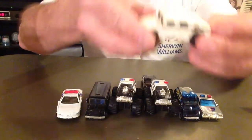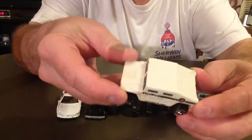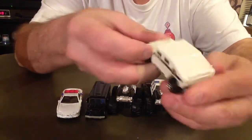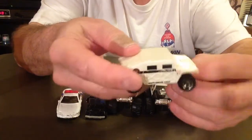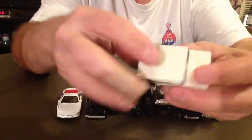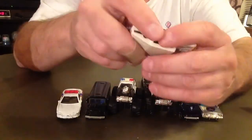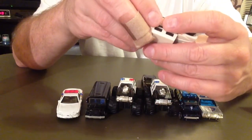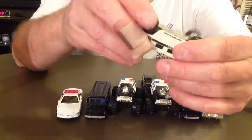Got a Hummer police car — anti-drug unit. Plastic body, metal bottom. 1991 Mattel Incorporated, it's a Hot Wheels.